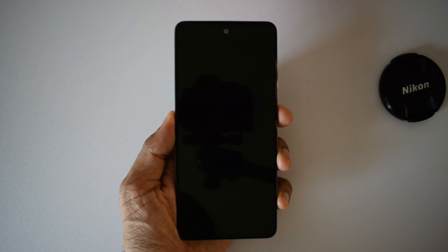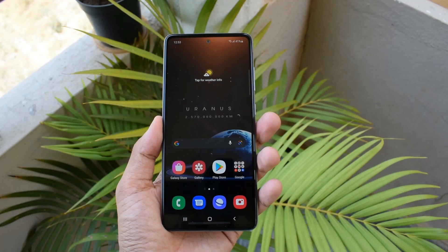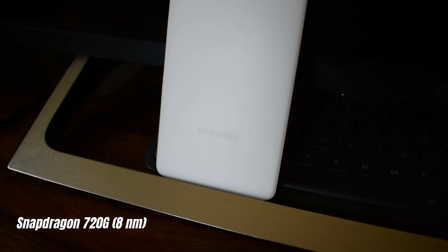The first few important features that really wowed me: it has IP67 water and dust resistance — it can resist water when submerged one meter deep for 30 minutes. Second is dual stereo speakers; getting that in a mid-range phone from a tier-one brand is really cool, though the speaker quality is okay. Then there's the Snapdragon 720G, which is a good upgrade from last year's Exynos 9611 chipset. The 5G version gets the Snapdragon 750G, which is even better.